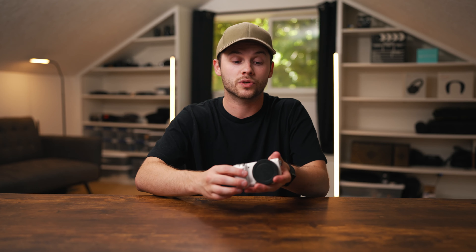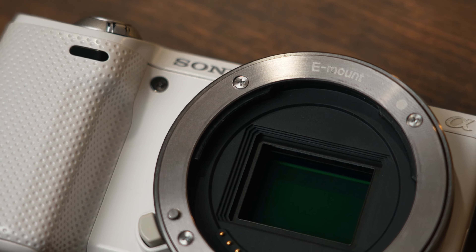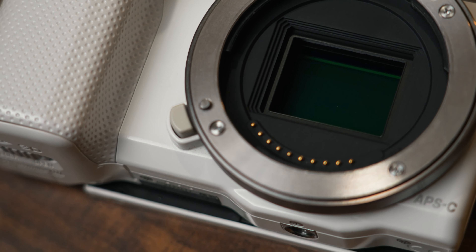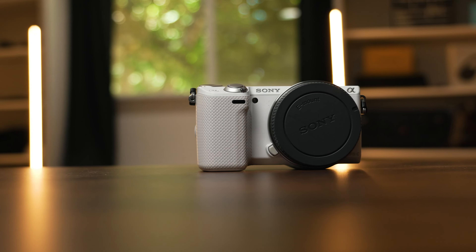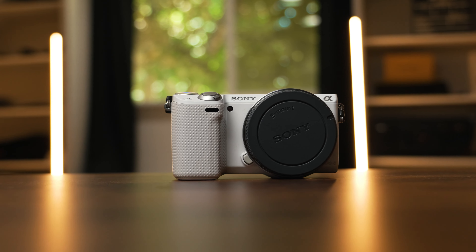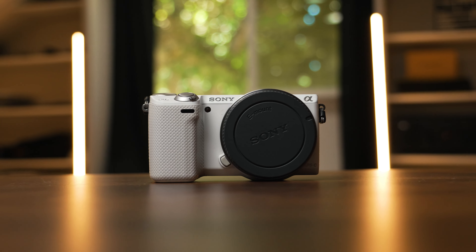You of course get the older menu system from the rest of the NEX series cameras, which I don't love, but it gets the job done. You can change your settings, but it feels like you're stuck in the past. This camera is from 2012 and the menu technology still feels like 2010–2012 era. Image quality is decent, but the technology feels pretty old when you navigate the menus.